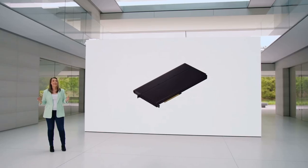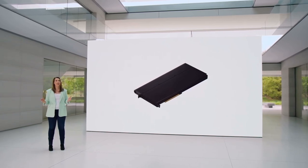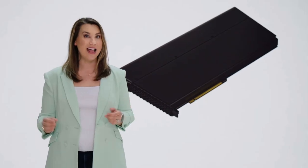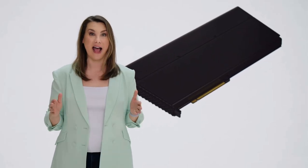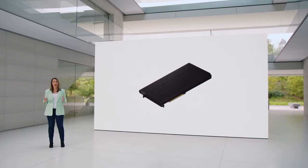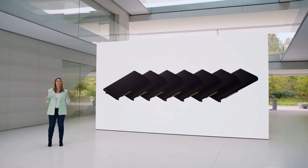Another reason is M2 Ultra's media engine, which accelerates video processing. The Intel-based Mac Pro does this using Afterburner, a card that can play three streams of 8K ProRes video. Now every Mac Pro has Afterburner performance built in — and not just one, but the performance of seven Afterburner cards. It's incredible.